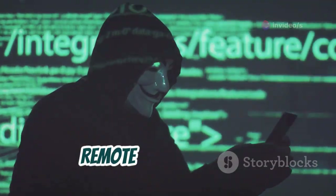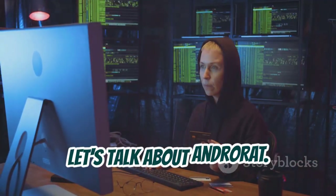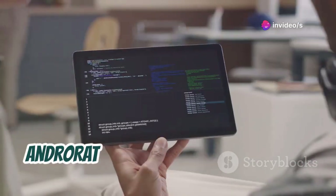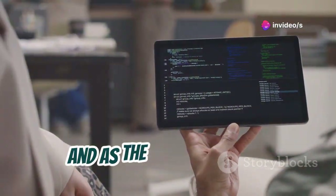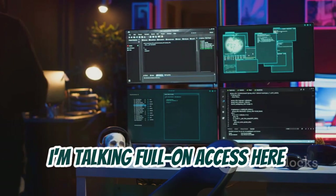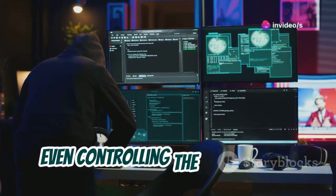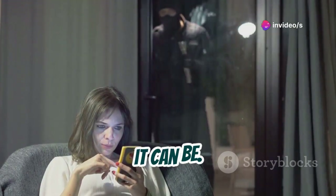AndroRat: the double-edged sword of remote access. Moving on to something a little more serious — let's talk about AndroRat. This one's a bit of a touchy subject, so listen up closely. AndroRat stands for Android Remote Administration Tool, and as the name suggests, it allows you to remotely control an Android device. I'm talking full-on access: monitoring text messages, accessing the camera, even controlling the device itself. Sounds kind of scary, right? Well, it can be.